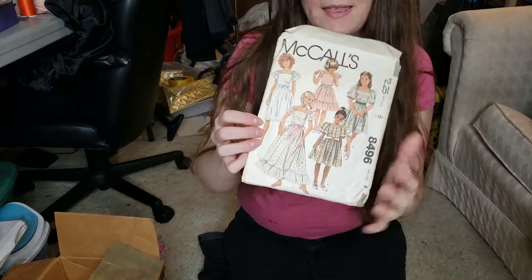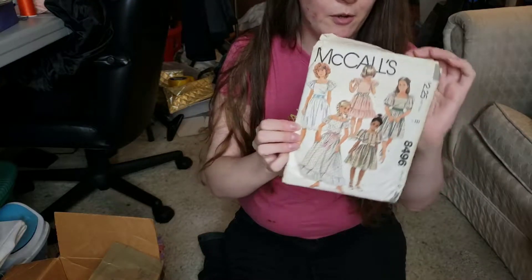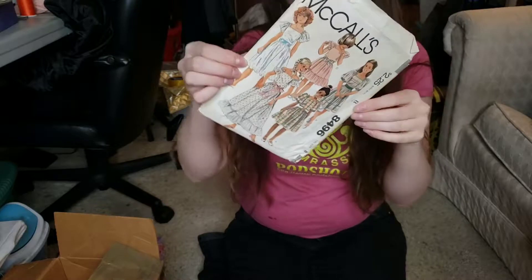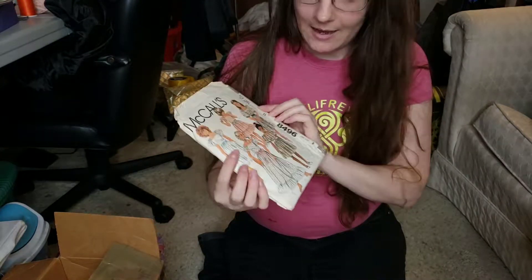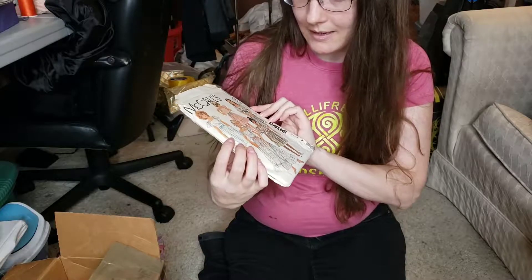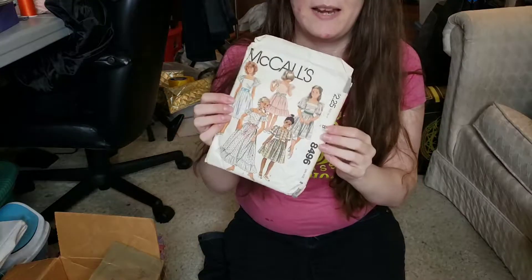This is the one that was the flower girl dress for my aunt and uncle's wedding — for me. This was 1983, but I know I would have been about three or four at the wedding, so she was hanging on to this one for a while.